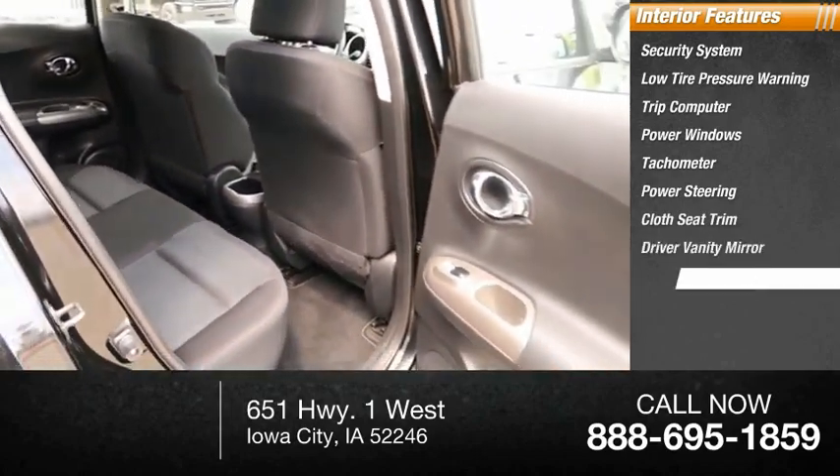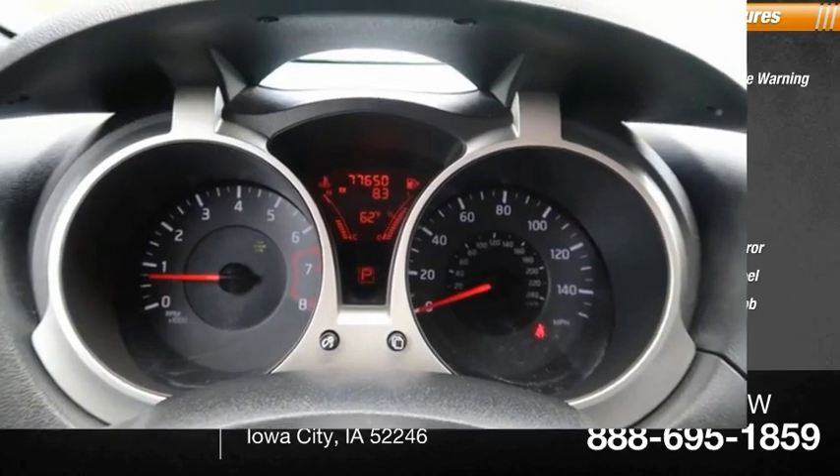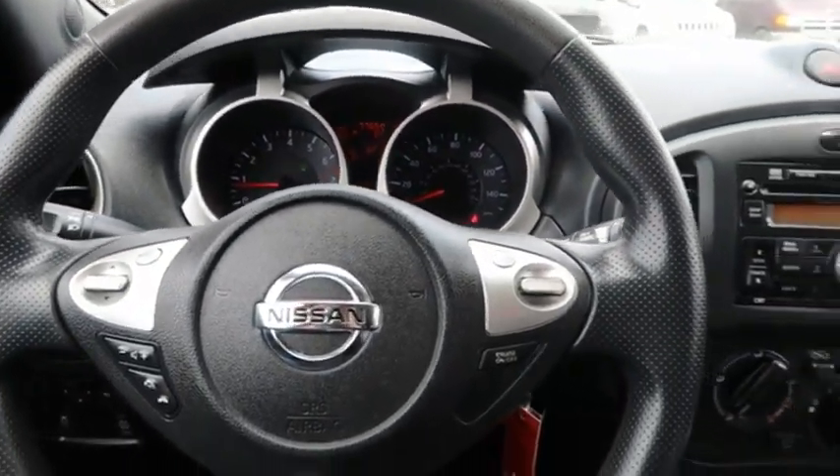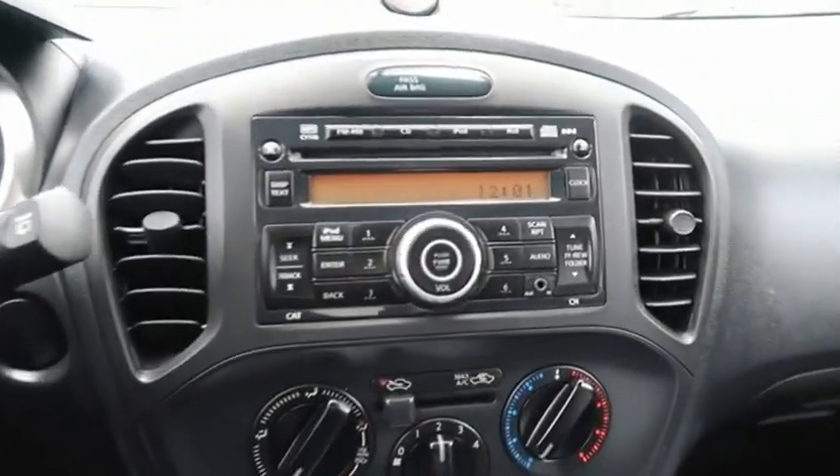Cloth seat trim, driver vanity mirror, tilt steering wheel, leather shift knob. This vehicle offers reliability and good looks at a great price. So come in and take a test drive today.